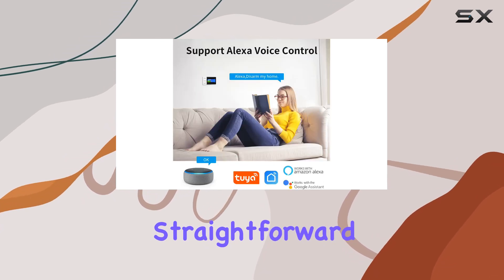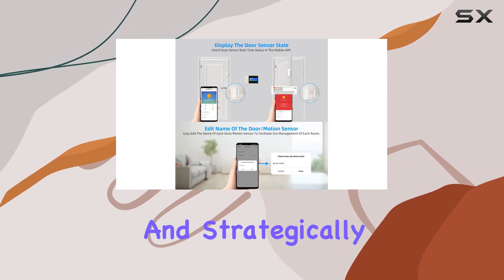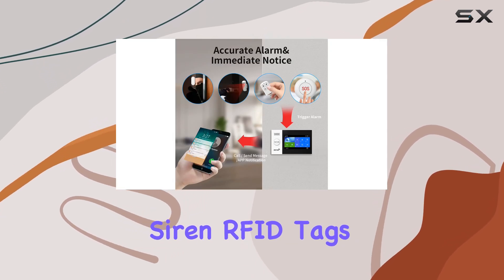Setup is incredibly straightforward. Using the Tuya app, you can connect the system to your Wi-Fi network and strategically place the various sensors included — door and motion sensors, an alarm siren, RFID tags, and more.